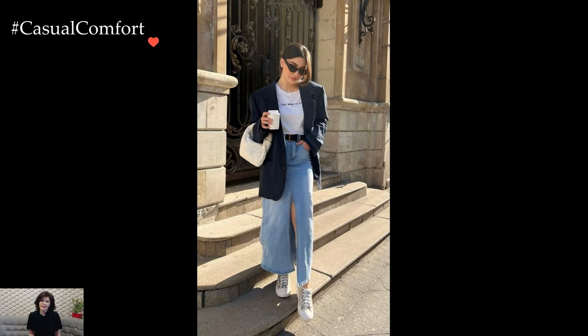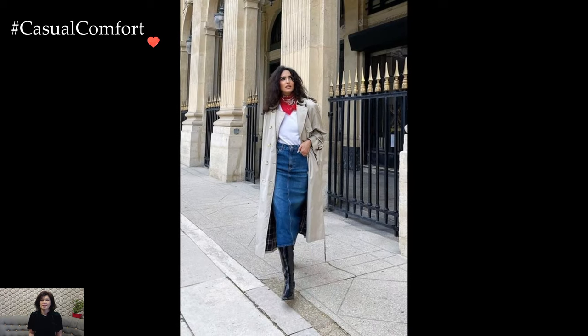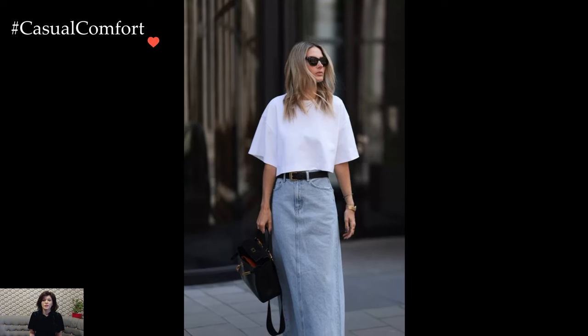For a laid-back and casual look, pairing a classic A-line denim skirt with a cozy oversized sweater creates an ensemble that exudes comfort and ease. Tucked or untucked, the sweater complements the denim texture, while ankle boots or sneakers add a touch of urban flair. This effortlessly cool combination is perfect for weekend strolls or casual outings.